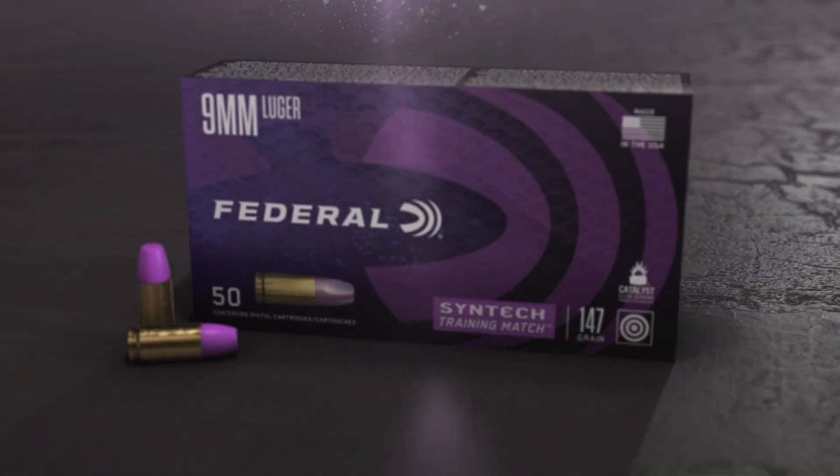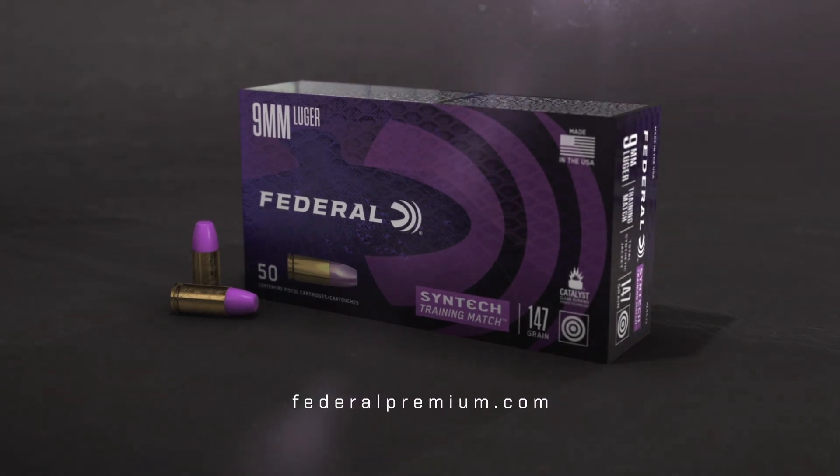Practice with purpose. Syntec Training Match. Only from Federal Ammunition.